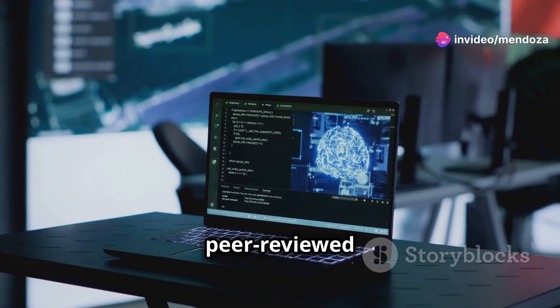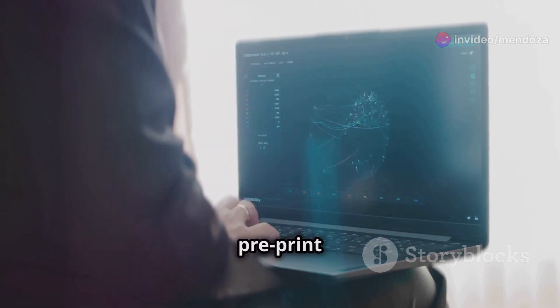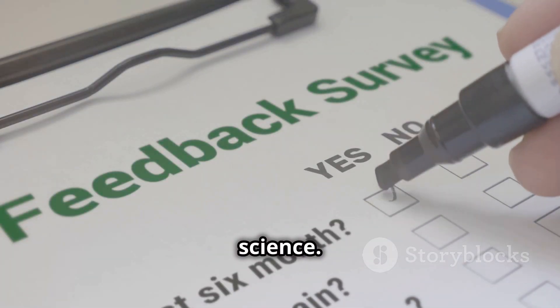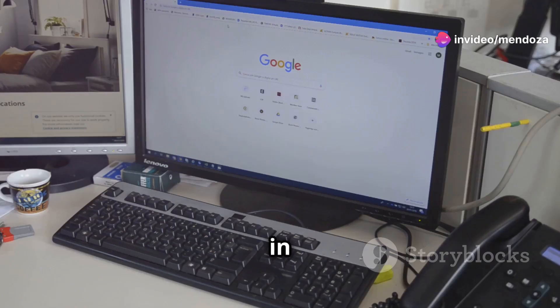Websites for accessing peer-reviewed AI papers: ArXiv.org is a free repository of pre-print papers. It covers AI, machine learning, and computer science. Although the papers are not peer-reviewed, many do go on to be published in journals.